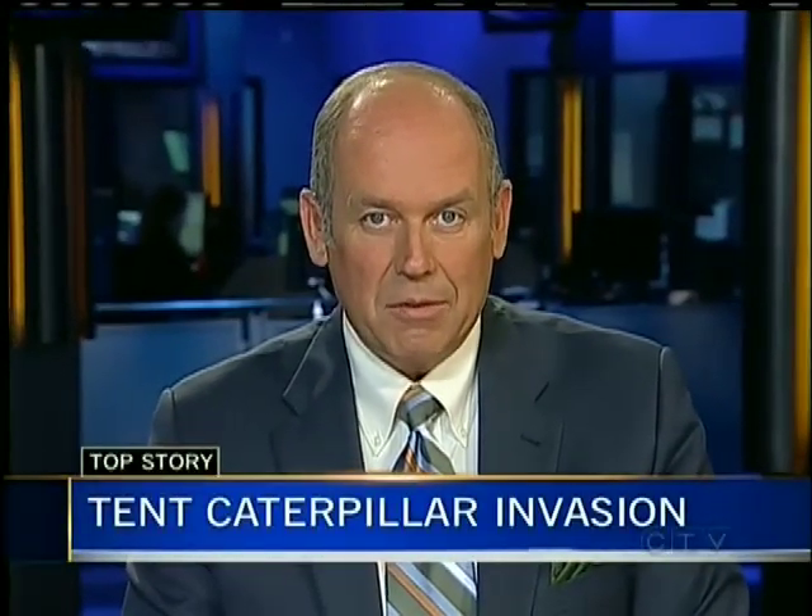Good evening. Thanks for being here. We begin this hour with a life-and-death struggle that may be playing out in your backyard right now, and it's enough to make your skin crawl. If you have fruit trees, they are likely creeping their way through those leaves — with hundreds or maybe thousands of them. Tent caterpillars. They devour the leaves, they climb up the side of your house, and if they're out on your patio you might even have one drop into your hair. But as CTV's Andrew Johnson shows us tonight, homeowners are not the only ones trying to kill them off.